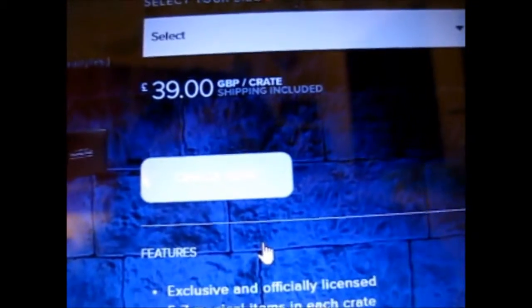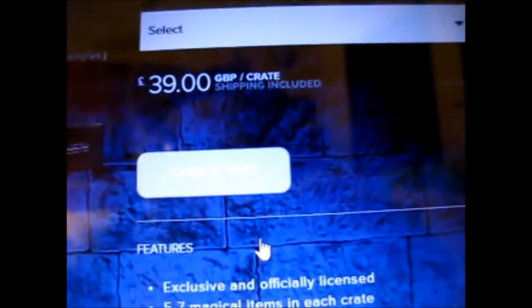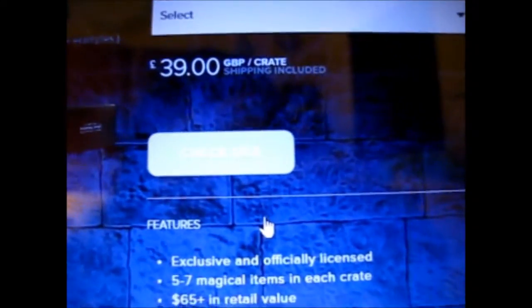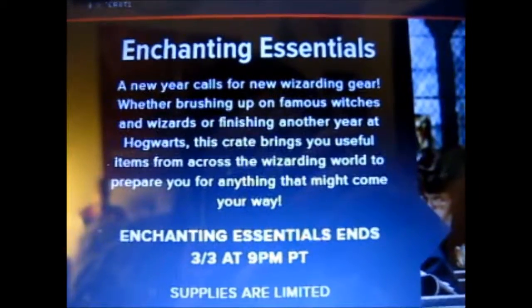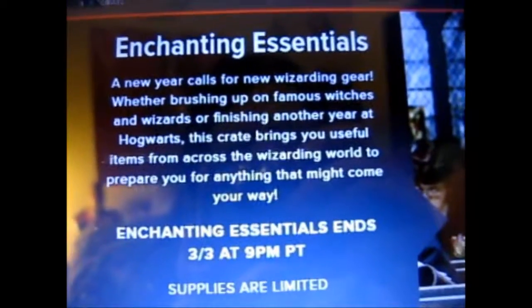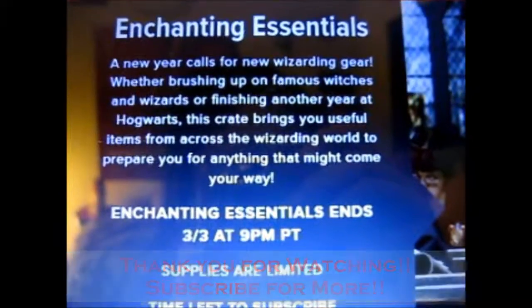And yeah, there you go. I do have a referral link below — I can't remember if it gives you five dollars off or some amount off your crate if you use it. Anyway, that is it. Hopefully this next one will arrive on time. It's supposed to be this month, yeah. Over and out.